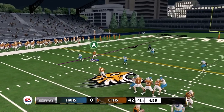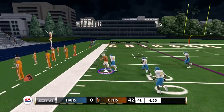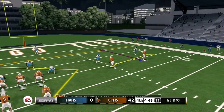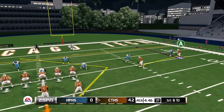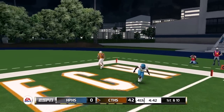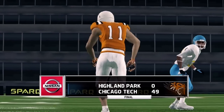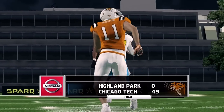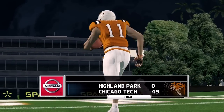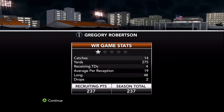Fourth quarter just getting started, up 42-0. Another vertical route — I go to the outside trying to buy some room and this one's caught getting us down to about the 15-yard line. First and ten from the fifteen — going to the curl route, bump and run cover two, I get past my man and it's caught in zone for another touchdown, this one from 14 yards. And that'll do it for week one — 49-0 win. That was probably the play of the season, I don't think anything is going to beat that.